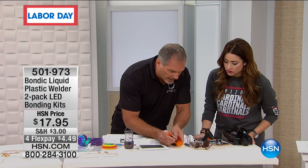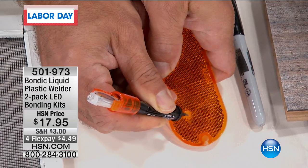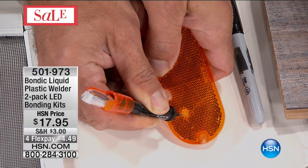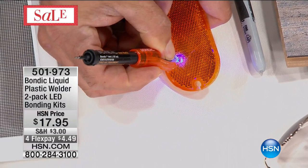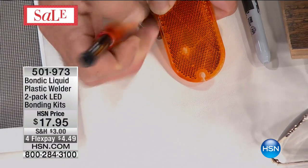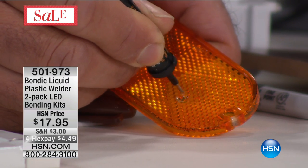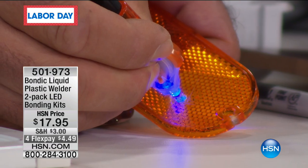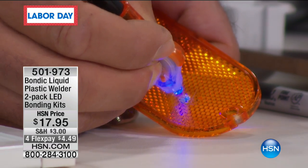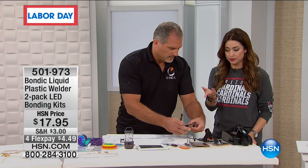I've got a broken taillight on a motorbike, on an ATV, on my car. You can't glue a hole, but with Bondic I'm making plastic. So I squeeze the tube, spread it around, turn the light on — one, two, three, four — then add a little bit more because I want to make it stronger. It's virtually invisible. Now you've fixed your taillight and saved three, four hundred dollars. Instead of buying a new taillight, you just replaced it.